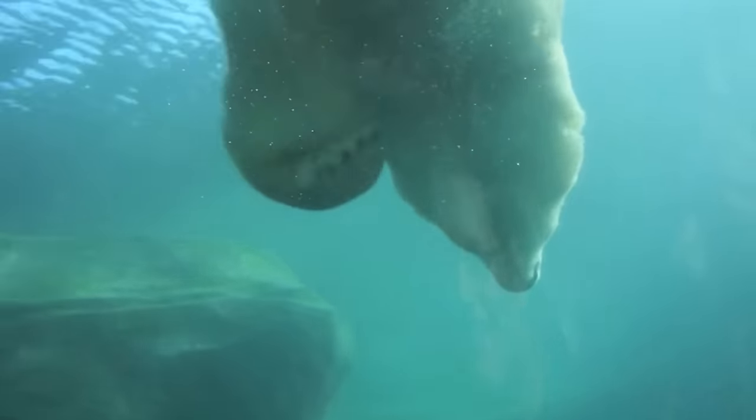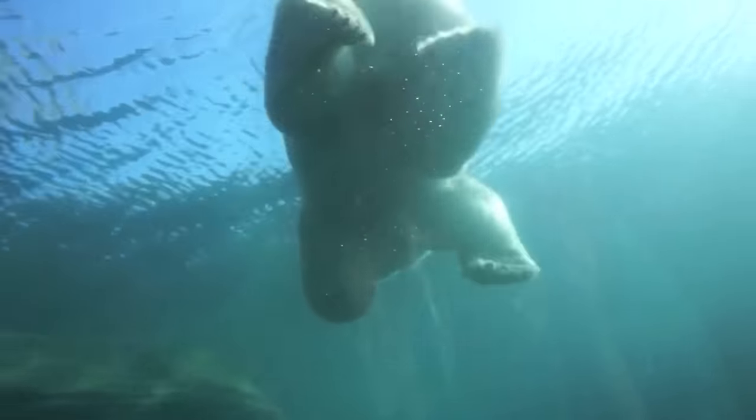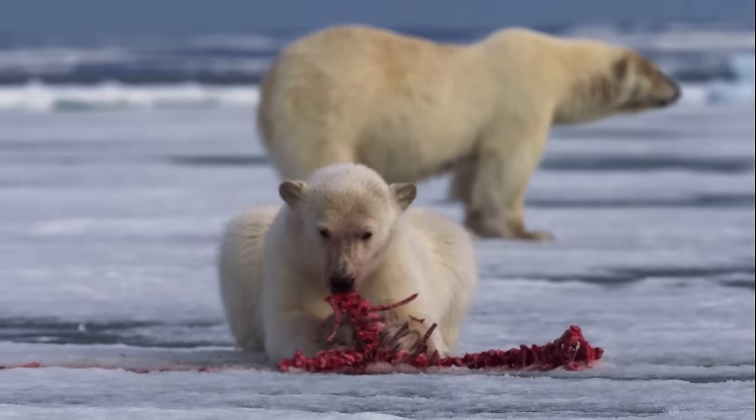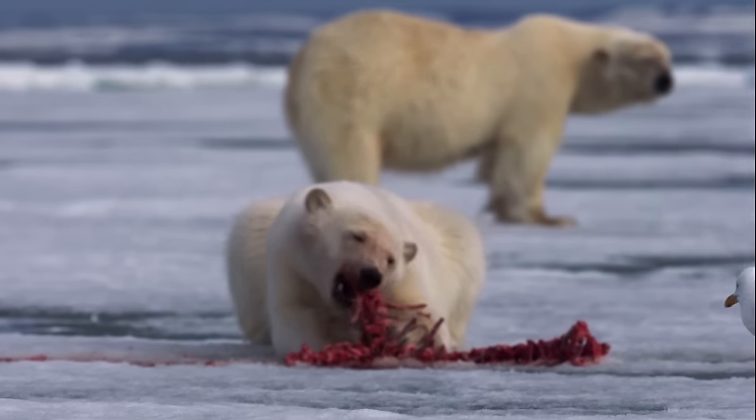Just how big are polar bears? Adult polar bears get up to about 2.5 meters long from nose to tail. Males weigh between 350 to 700 kilograms. Female polar bears usually weigh about half that amount.